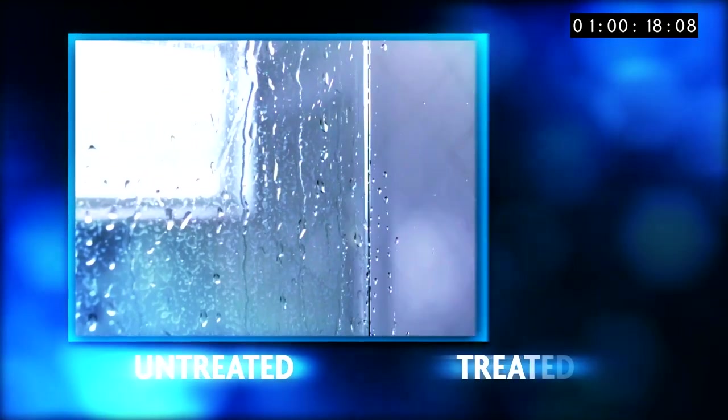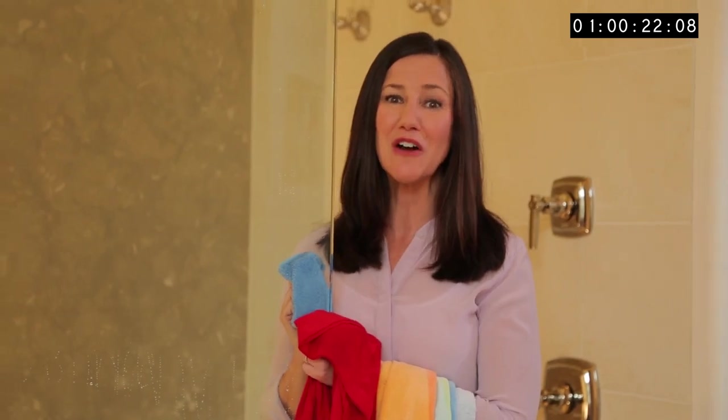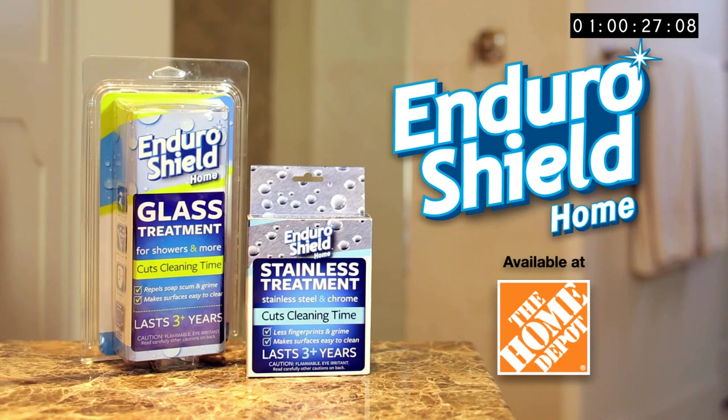EnduroShield is a difference that you can see and dramatically cuts your cleaning time. And my shower — now cleaning takes just seconds, even the soap scum. EnduroShield: one easy application lasts beyond three years. Available at The Home Depot.